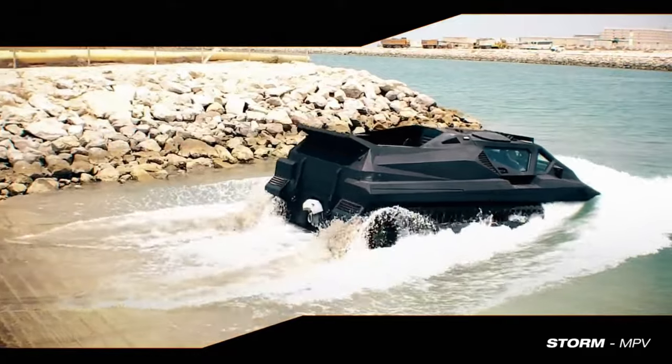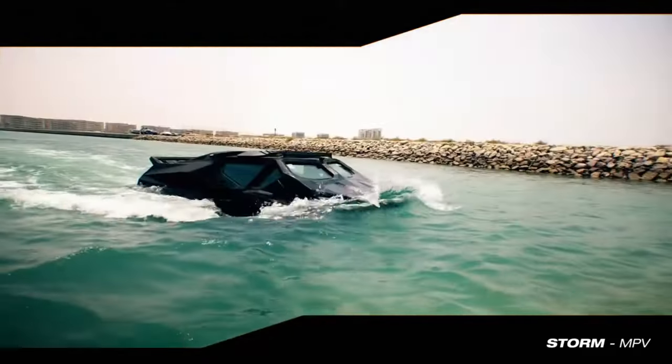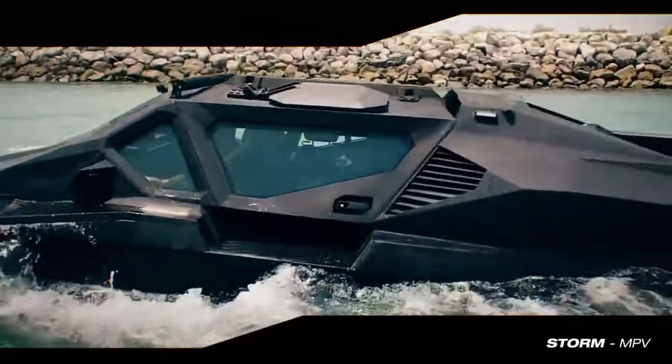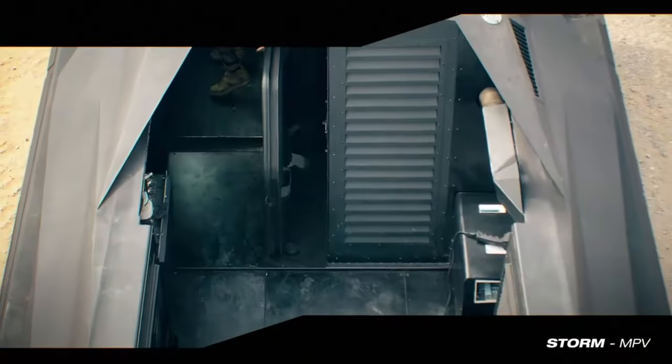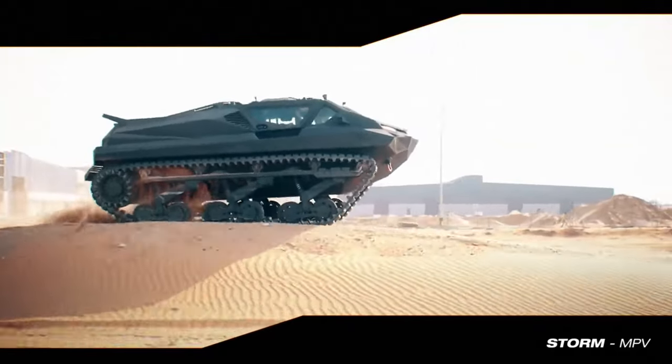Components for the Storm MPV were sourced globally, with armor from Finland, suspension units from Australia, and batteries from China. The culmination of this effort is a versatile electric amphibious armored vehicle equipped with remote control capabilities. It's capable of achieving speeds of up to 140 kilometers per hour, navigating wave heights of up to 1.5 meters, and carrying an impressive payload of three and a half tons.